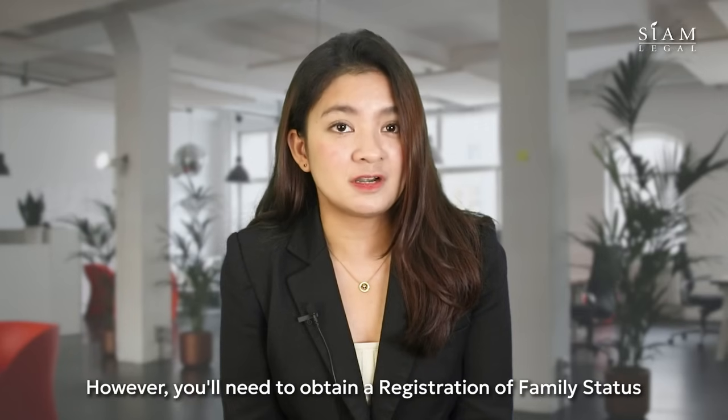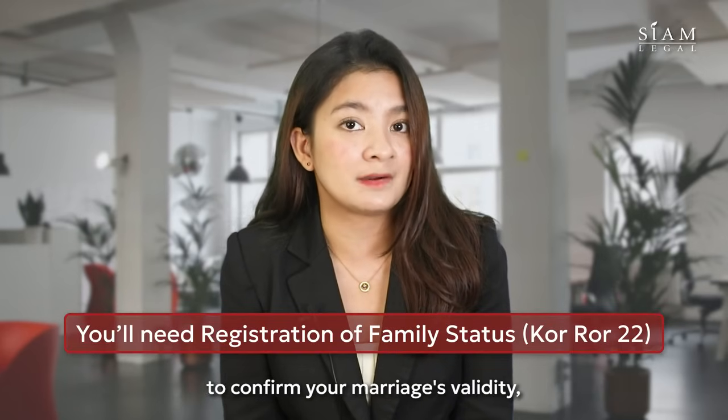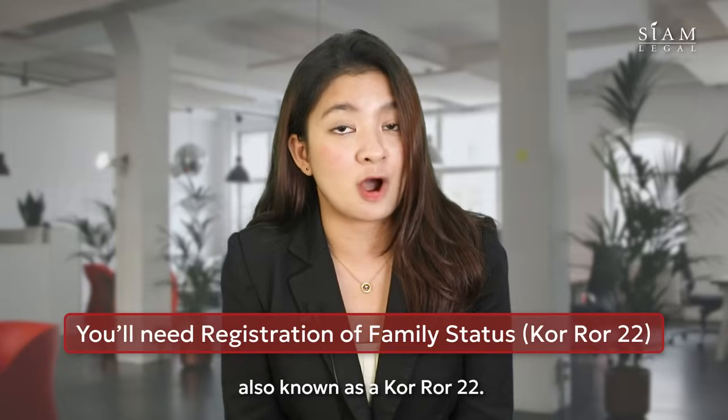Absolutely. However, you'll need to obtain a registration of family status to confirm your marriage validity, also known as KARA 22.